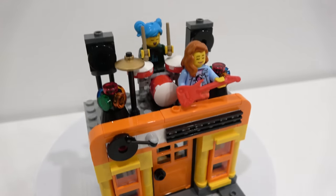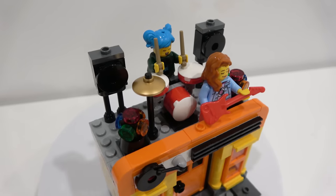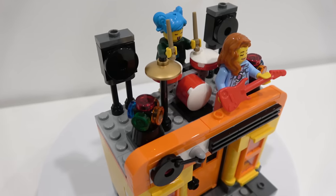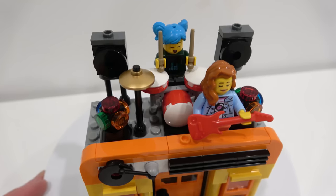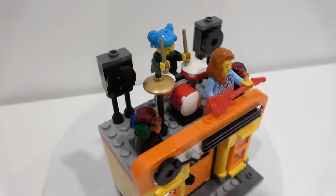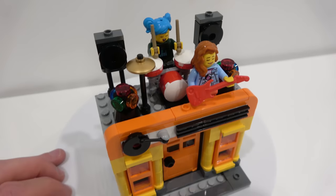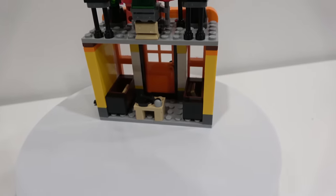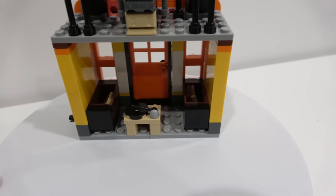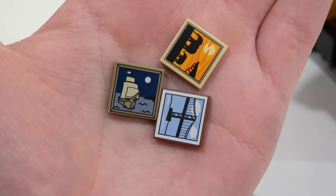We have our little record logo up top. On the roof, there's actually a little stage setup with some speakers, a set of drums, and some lights built using four-sided snot bricks. It's basic, but I like it — the drums are pretty cool the way you can position your minifigure. In the interior, there's just a record player and a couple of crates with tiles inside. All three tiles are actually printed, which is quite nice.